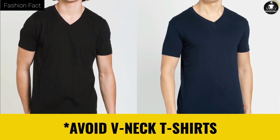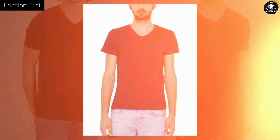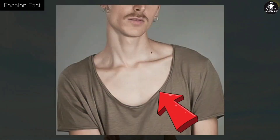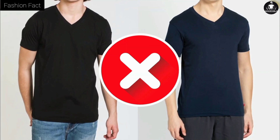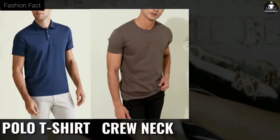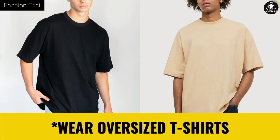Tip two: avoid V-neck t-shirts. Some guys make the mistake of buying V-neck t-shirts, but after wearing them they look thinner than before. V-neck t-shirts look better on people who are a little muscular and have good muscle on their chest and neck. If a slim person wears a V-neck t-shirt, the area below his neck is highlighted, which looks very bad and ruins the whole look. So the more you stay away from V-necks, the better it will be for you.